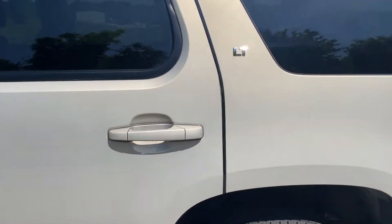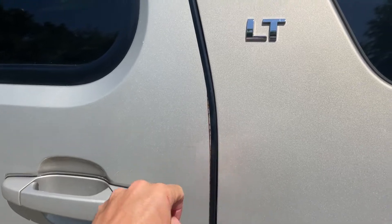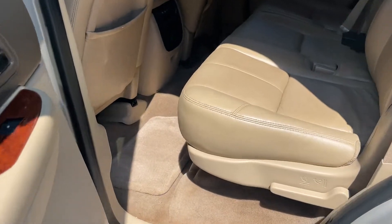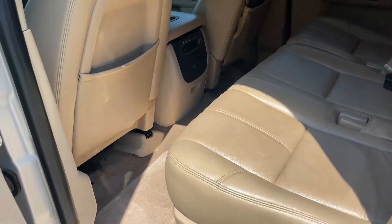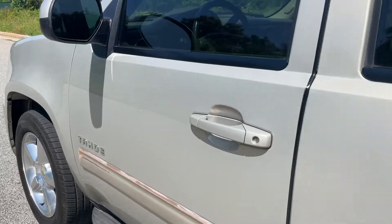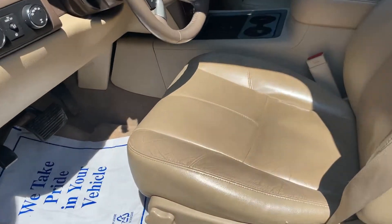It's got a third row and a sunroof. It's got these nice guards — ding guards I think they're called — on all the doors. The leather is in really good shape. This one seats eight passengers: three in the back, three in the middle, two in the front. Super clean — you can just tell the carpet and everything is well cared for. When you see Michelin tires, you know someone spent money on the car.